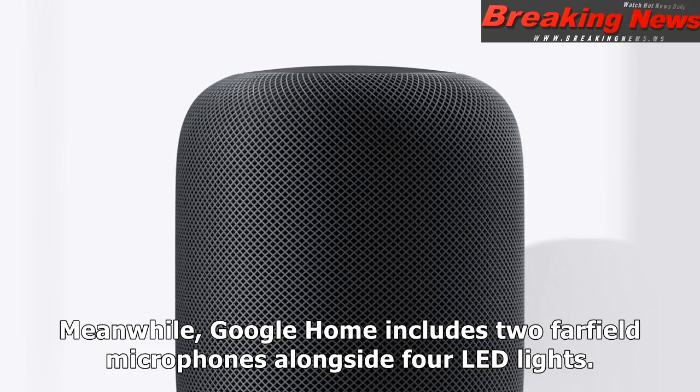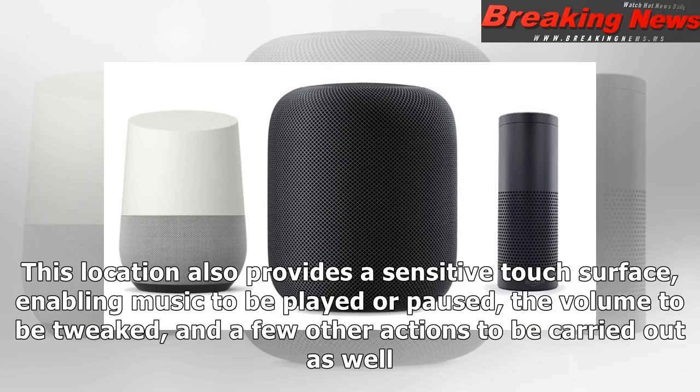Meanwhile, Google Home includes two far-field microphones alongside four LED lights. This location also provides a sensitive touch surface, enabling music to be played and paused, the volume to be tweaked, and a few other actions to be carried out as well.